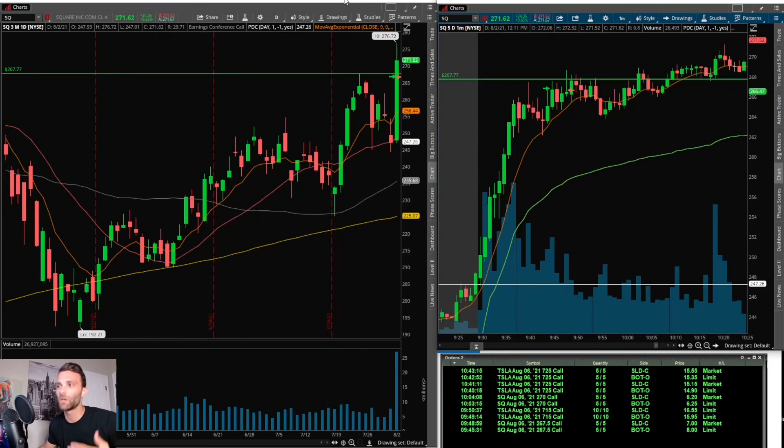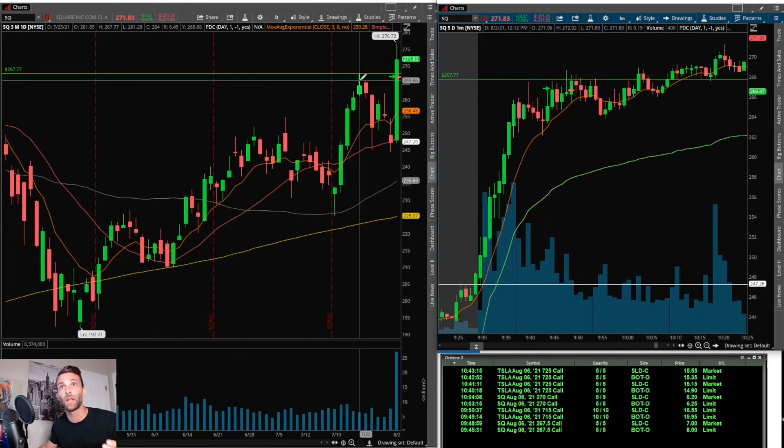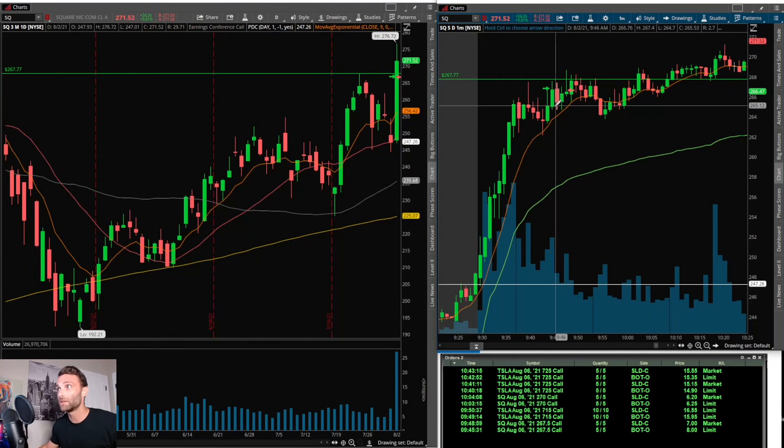Now to go through all the trades. With Square — even though the setup was all right and it did have a decent flag pattern — I should have realized where it came from. This went from 248 all the way up to 266, pretty much straight up. Even though that is a nice flag, when the stock has gone really far really fast the probability of follow-through is lower, or it can be a little choppy, similar to how this played out today. I heard the news, pulled it up, and saw a prior pivot high resistance area at 267.77.